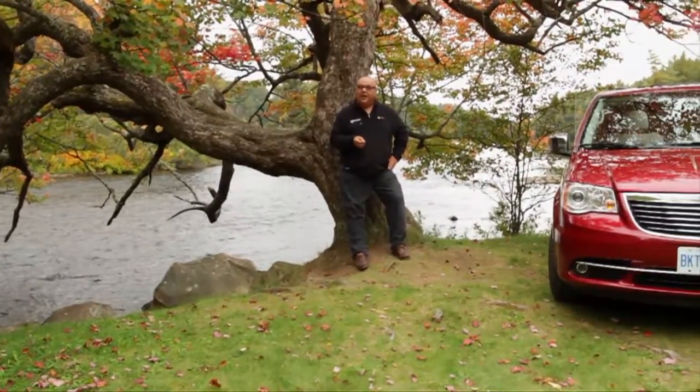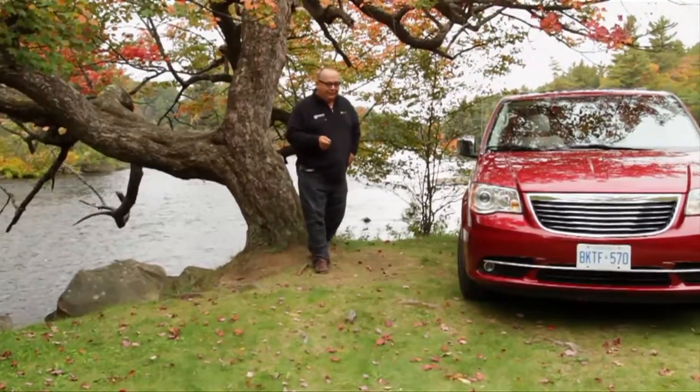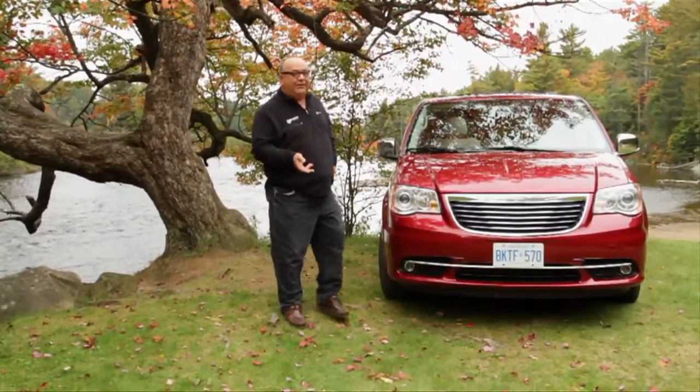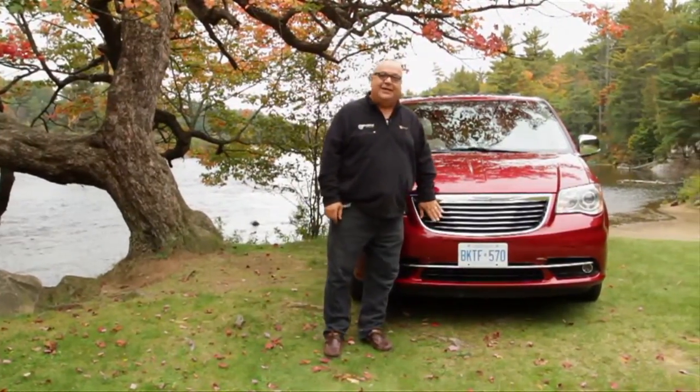Now, there's an argument around as to who the best car guy in the world is. I think it's Lee Iacocca — father of the pony car and muscle car with the Mustang, reinventing Lincoln with not much more than a revamped Thunderbird, putting a couple billion on the bottom line for that, and then this idea when he moved to Chrysler: the minivan.